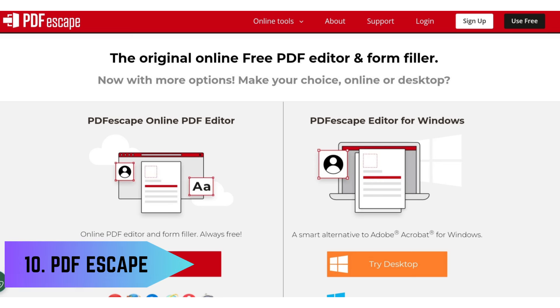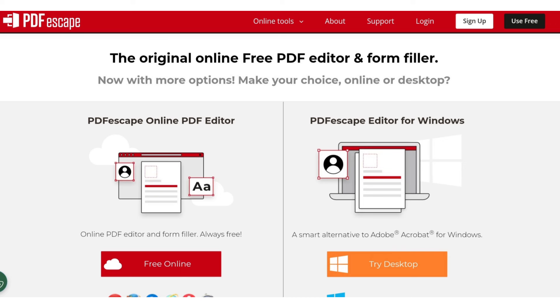10. PDF Editor – PDF Escape. PDF Escape is an online PDF editor that allows users to view, edit, and annotate PDF files easily. It provides basic editing features such as adding text, images, and annotations, making it a convenient tool for working with PDF documents.